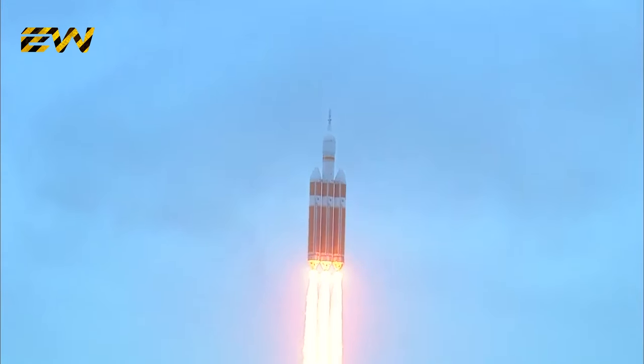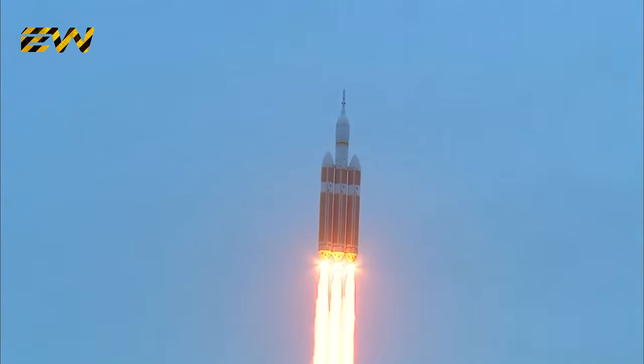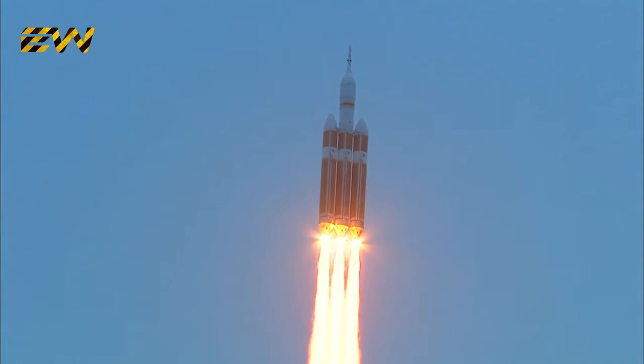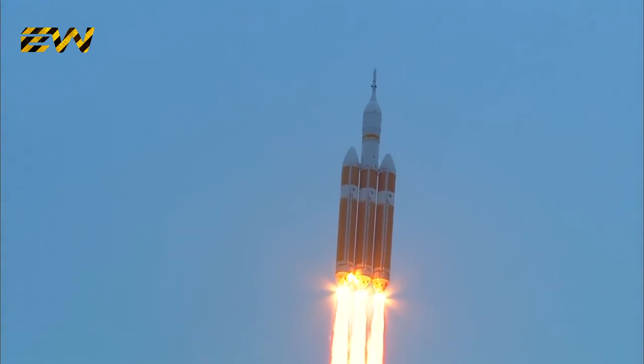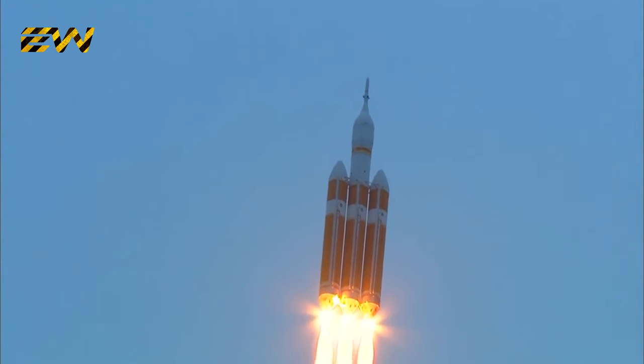Good engine control in the first stage. Passing 25 seconds. Velocity 1,341 feet per second. Passing 31 seconds, still looking good. Good engine control. Good chamber pressure on all three boosters in the full power mode. Forty seconds in. Standing by to go to the partial thrust mode in the core.